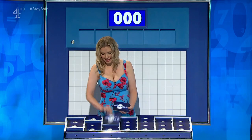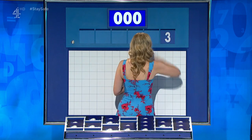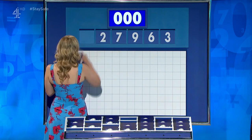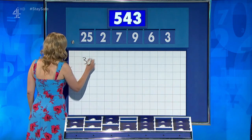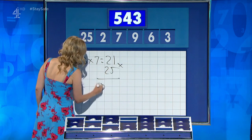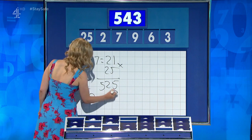One large and five little. And the first one for a while is: three, six, nine, seven, two, and a large one, 25. And the target: 543. Three sevens are 21, times 25 is 525, and nine times two is 18. Perfect. Well done.